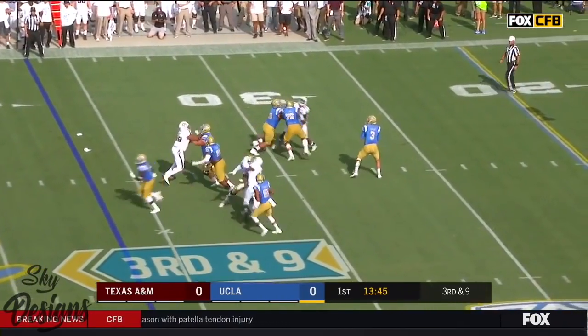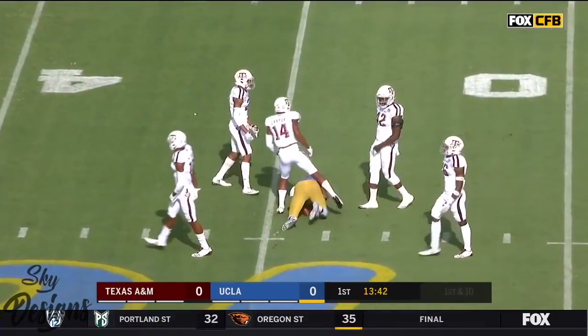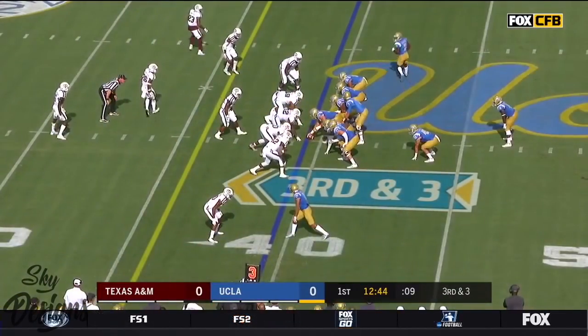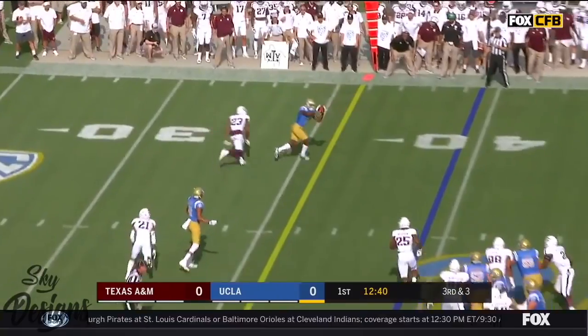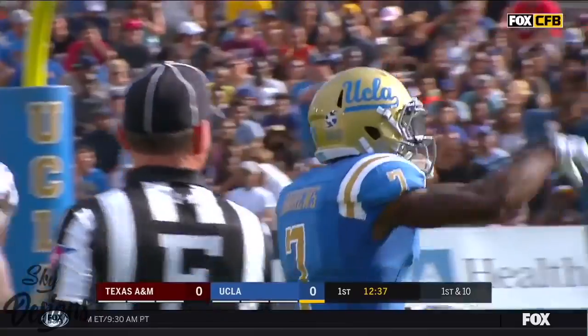Here's Rosen to throw it for the first time, over the middle and it's caught at the 45. Josh Rosen throwing a strike. Jordan left. Third down and three at the 39. Short drop for Rosen, far side puts it on the money, it's caught. Darren Andrews picks up the first down.